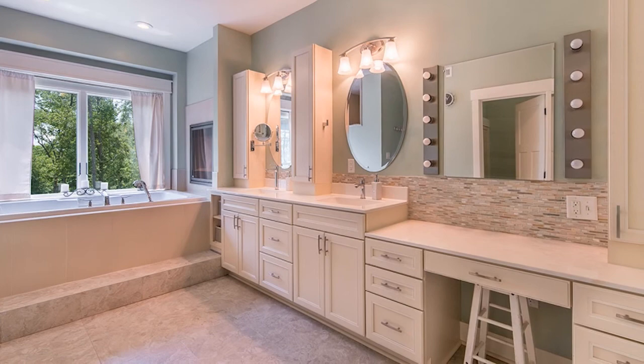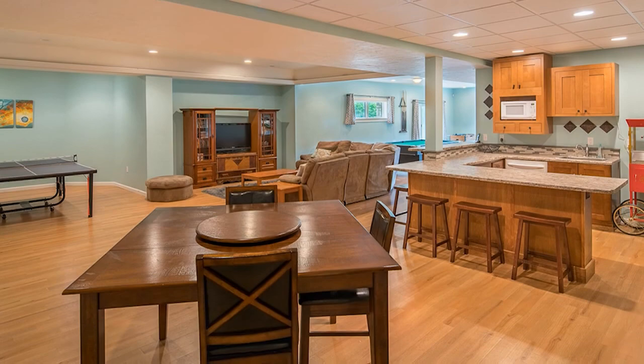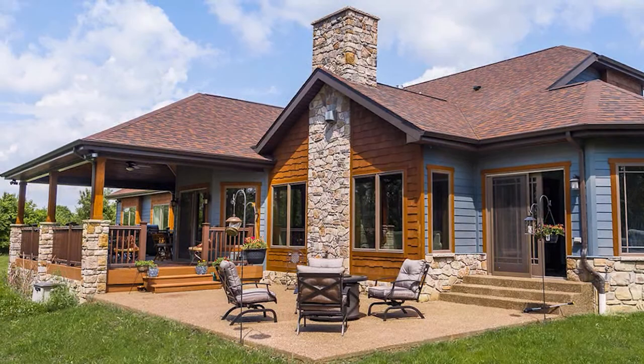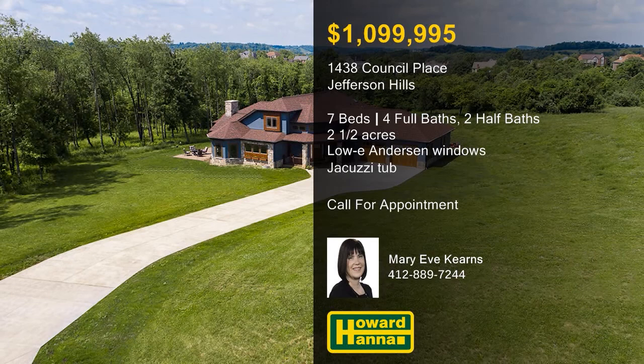The lower level is a private living space of its own with a game room, a kitchenette, plenty of built-in storage, and a second laundry area. Porches, patios, and decks provide outdoor living spaces, and walls of Andersen windows with low-E glass frame panoramic wooded views. For more information on this signature residence and the chance to arrange a personal tour, please contact Mary Eve Kearns.